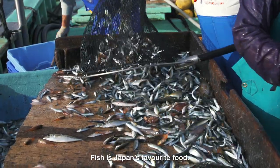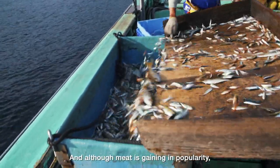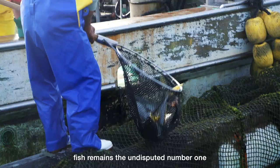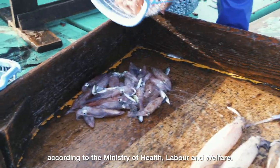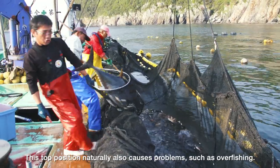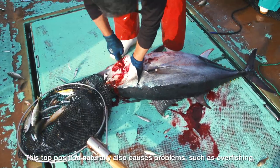Fish is Japan's favorite food, and although meat is gaining in popularity, especially among the young, fish remains the undisputed number one, according to the Ministry of Health, Labor, and Welfare. This top position naturally also causes problems, such as overfishing.